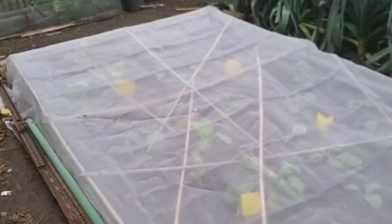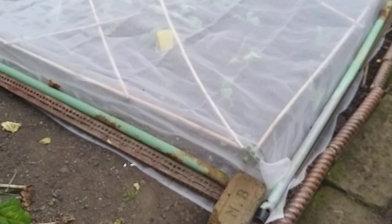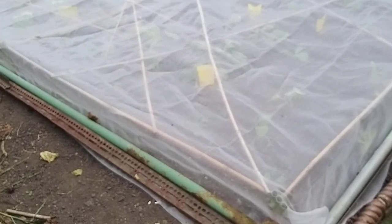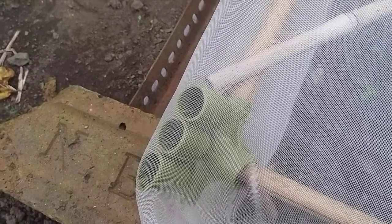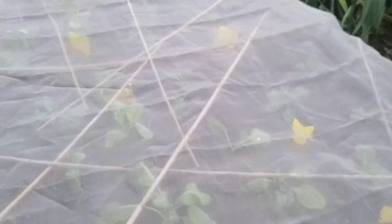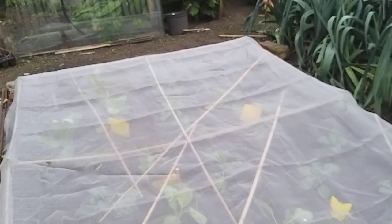We'll just look at the bed of brassicas, which in these allotments are plagued with whitefly. You can see we've got the Enviromesh over them, supported by these multi-plastic heads that you put canes into, so you can get them right along the row, with the sides weighted down with metal poles so the whitefly can't get in. If they do get in, I've set a trap — yellow sticky traps, which I've cut in half actually to make a greater spread.